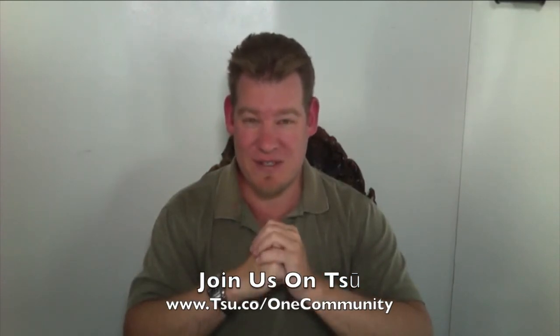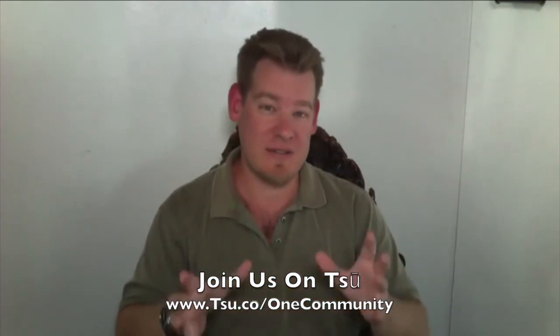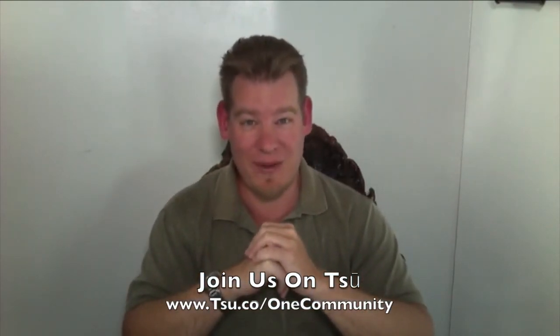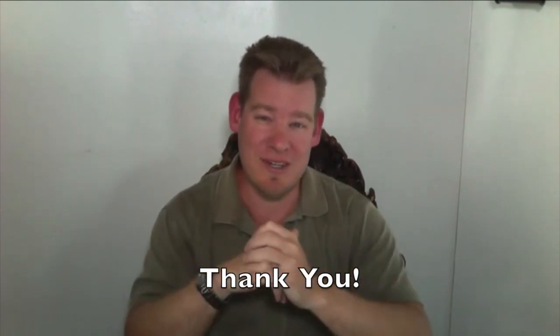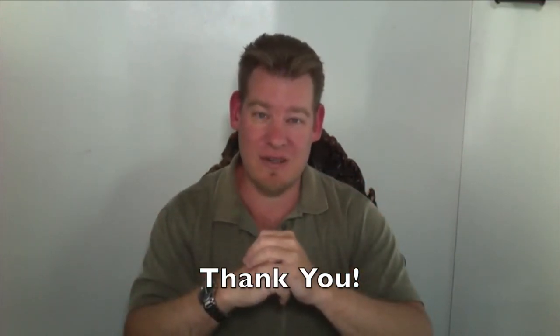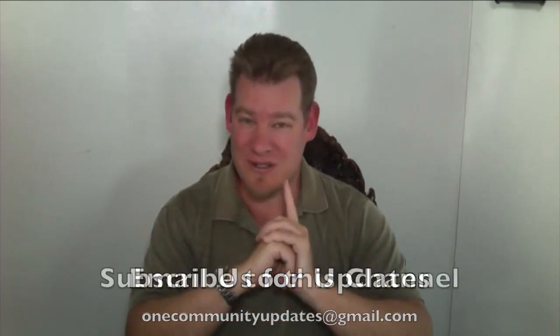Instead of keeping all that ad revenue, Sioux gives 90% of it back to you. Please join us there as well. We will continue to create this comprehensive, more complete sustainability approach. Thank you for following our progress, for all the emails and comments we receive on these videos and across all our social media networks — they are all read and appreciated. If you'd like to receive an update every time one of these videos comes out, you can send an email to onecommunityupdates@gmail.com or subscribe to this YouTube channel. Until next week, thank you one last time — we will keep on keeping on.